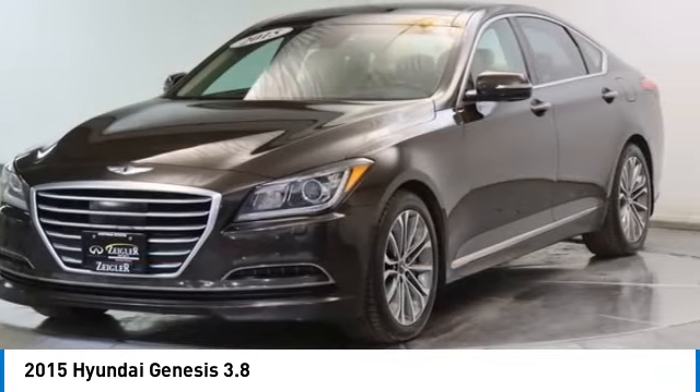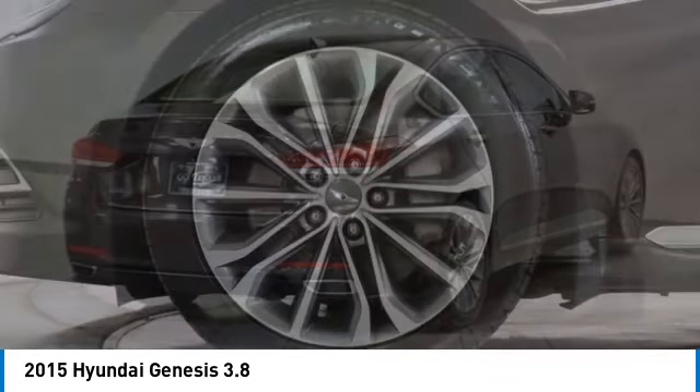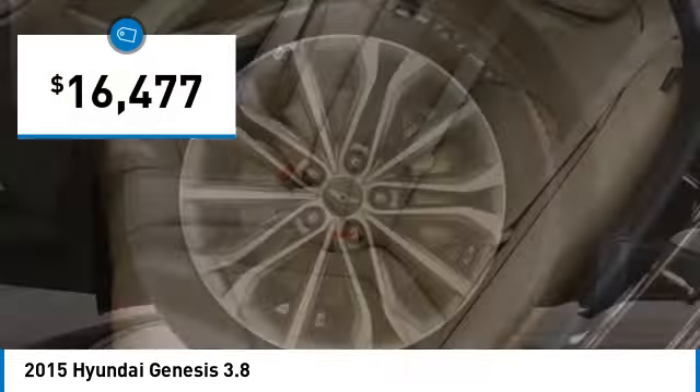Genesis combines luxury, performance, and engineering for one powerful and memorable driving experience and is priced below $20,000.